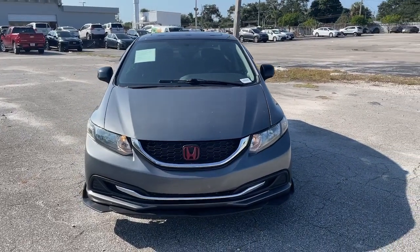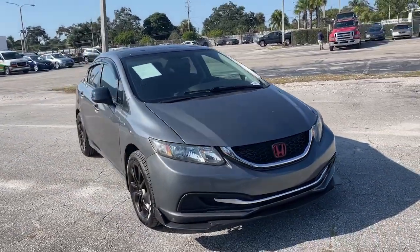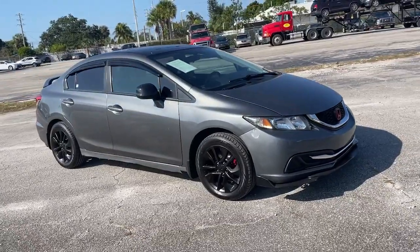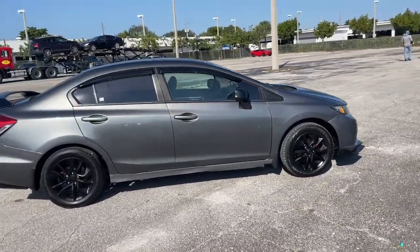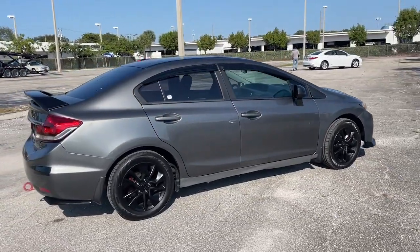Get acquainted with the 2013 Honda Civic. This vehicle is an outstanding buy with fewer than 90,000 miles on the odometer. Experience the perfection that is the Civic Sedan.